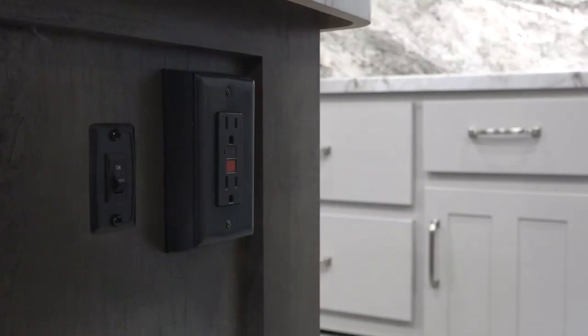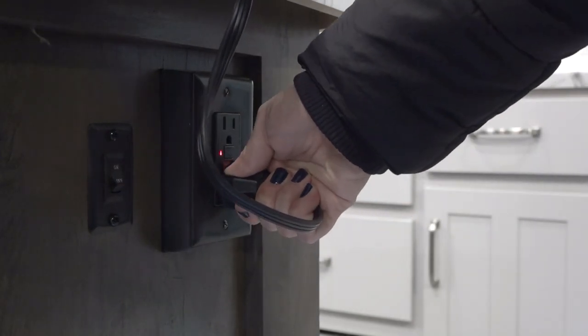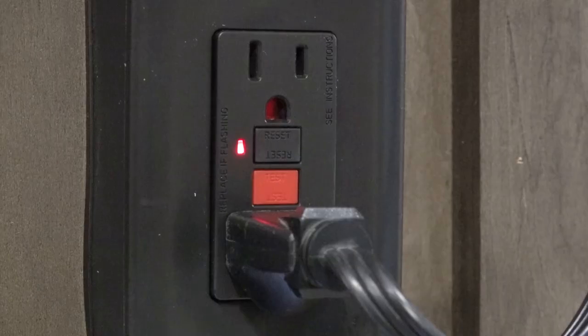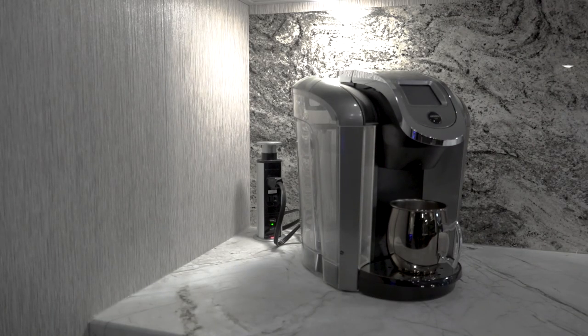Customers will sometimes reach out to us asking, what causes the ground fault circuit interrupter, GFCI, to trip? Did you know that the GFCI is a personal protection device that constantly monitors the flow of current through a protected circuit and senses any loss of current to an outside path?